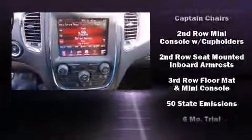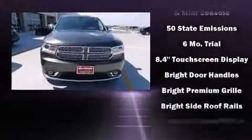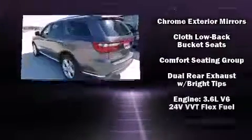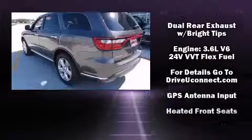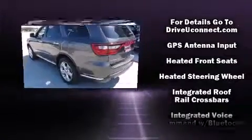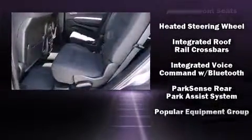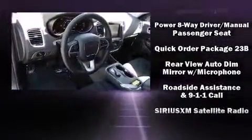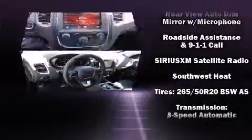Dodge ensures the safety and security of its passengers with equipment such as dual front impact airbags, anti-whiplash front head restraints, an emergency communication system, and four-wheel disc brakes with ABS. Safety and maximum capability are assured via self-leveling rear suspension, which maintains optimal driving geometry.